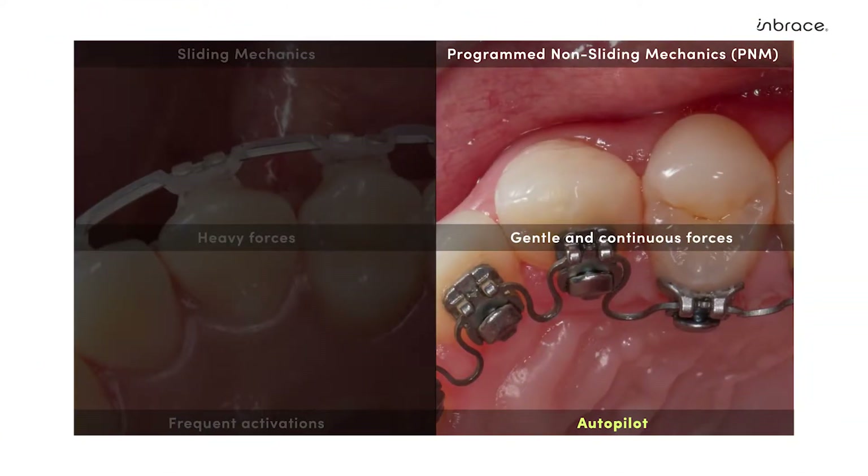Programmed non-sliding mechanics is a new paradigm in orthodontic treatment utilized by Embrace. With programmed non-sliding mechanics, gentle and continuous forces are generated from our Embrace smart wires utilizing our proprietary gentle force technology. This allows for more efficient tooth movement.